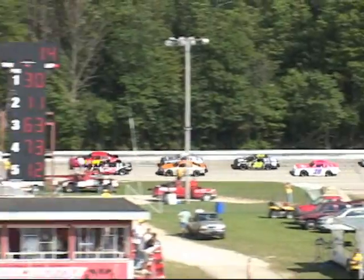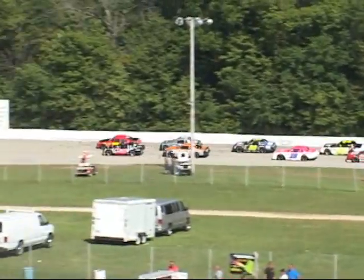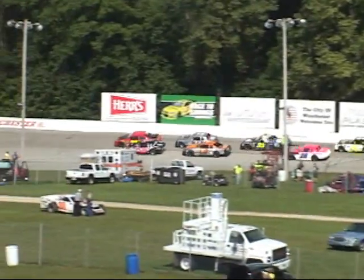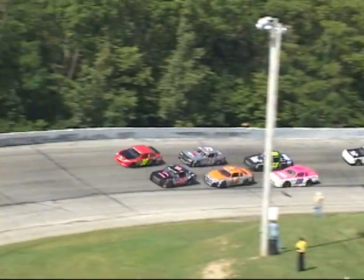Coughlin cars, pace truck pulling pit side. Field has taken double-wide formation. Caution swung early on. The Stealth Trailer CRA Street Stock 40-lapper, 14 in, 26 to go.